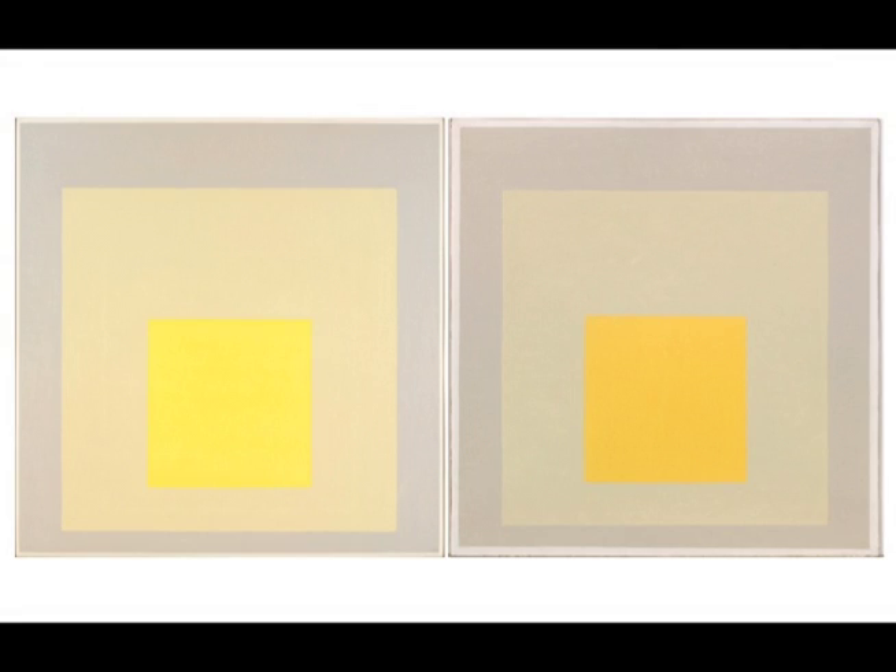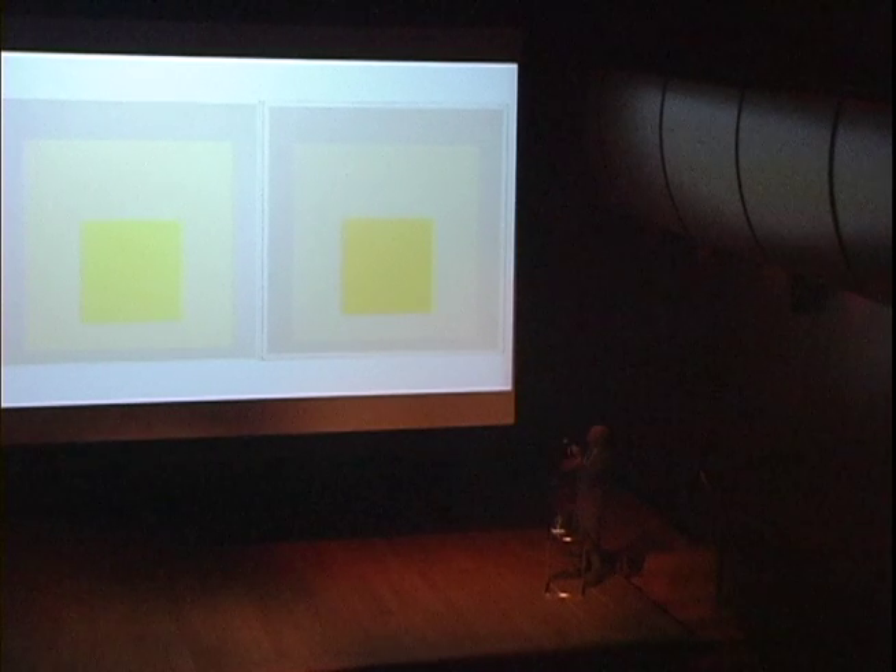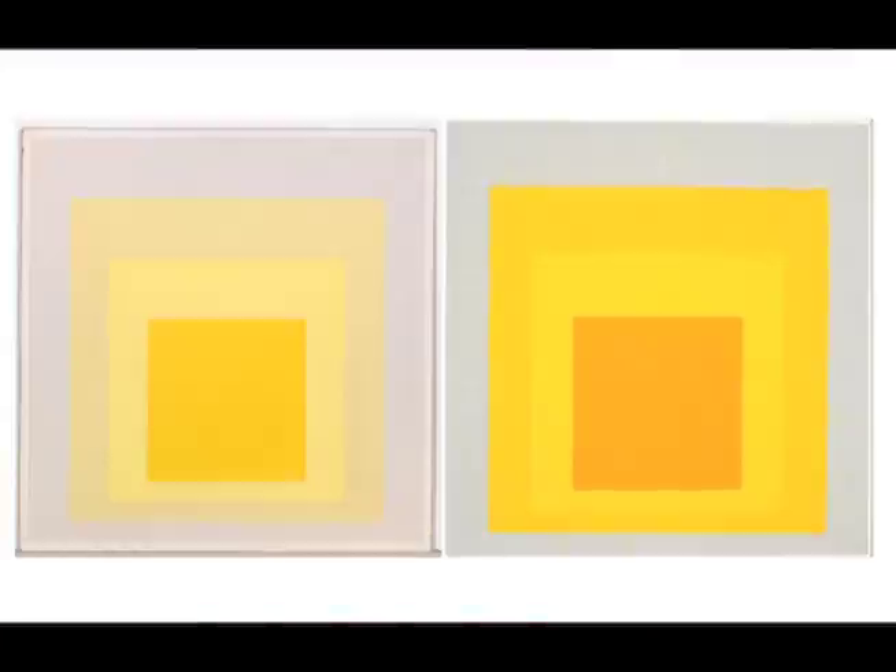There are about ten Homages at the Met at the moment, and there are two of this type, which if Isabel had done the installation, would have been placed in relation to each other. It's very interesting and informative to compare them.